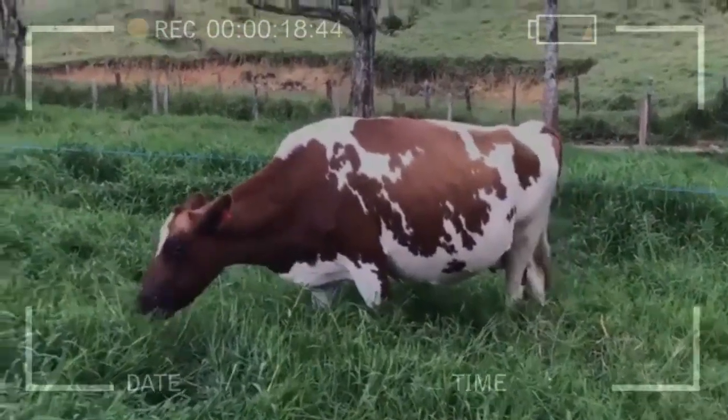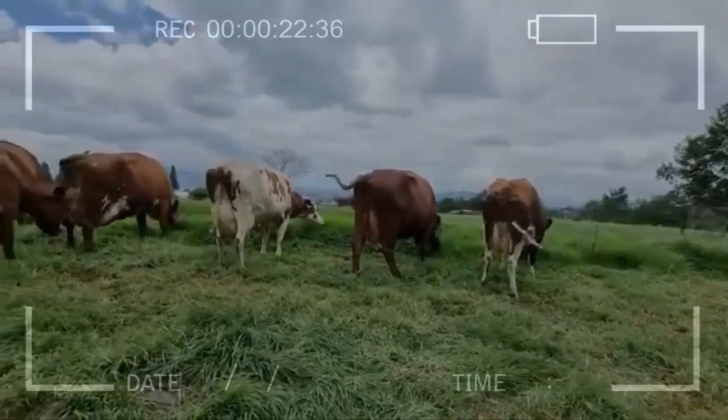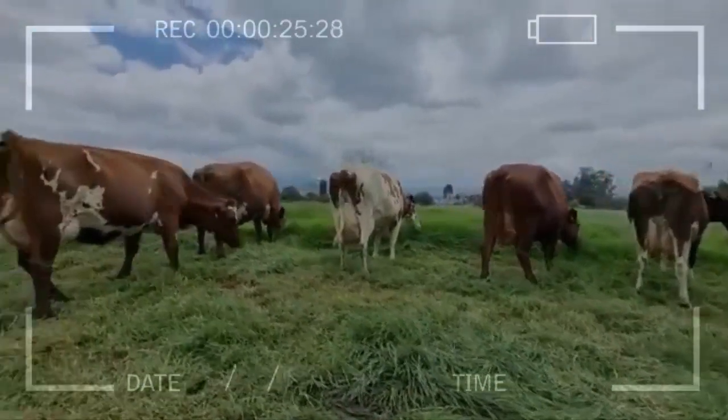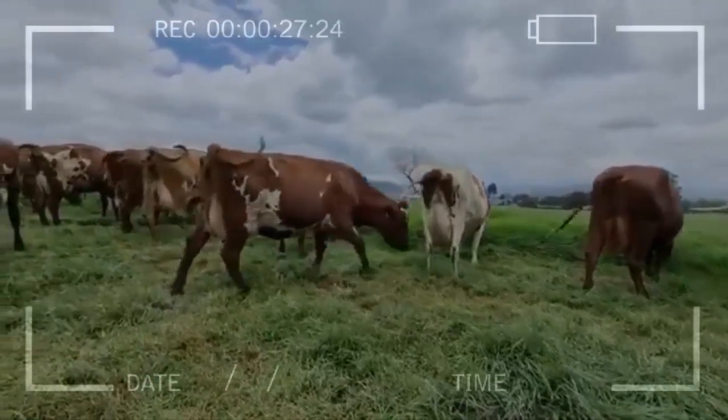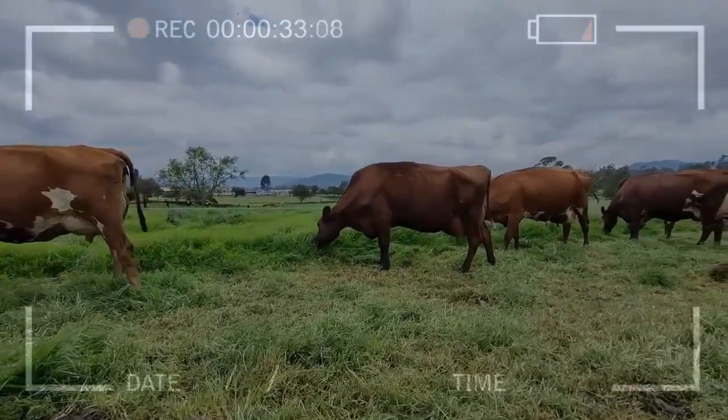Disease resistance: this breed is known to be resistant to common diseases such as bovine leukemia and brucellosis. Adaptability: the Ayrshire adapts well to different climates and grazing conditions, and it is a breed that has adapted to different parts of the world.